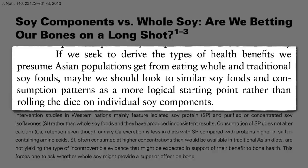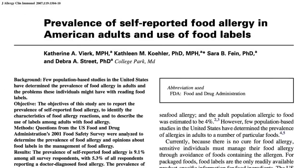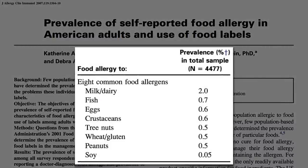Is there anyone who should avoid soy? Well, some people have soy allergies, but a national survey found that only about 1 in 2,000 people report a soy allergy — 40 times less than the most common allergen, dairy milk, and about 10 times less than other common allergens like fish, eggs, shellfish, nuts, wheat, or peanuts.